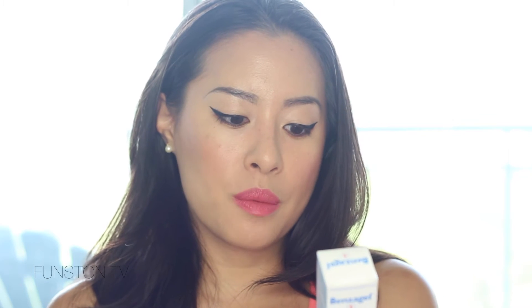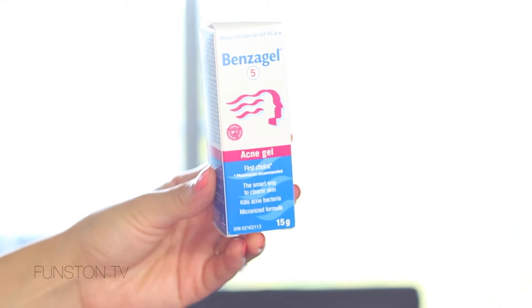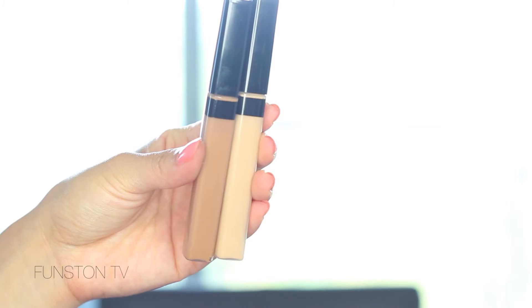I also got a backup of my Benzagel Acne Gel — not very exciting but I still wanted to show it. I got two shades of the Maybelline Fit Me Concealer: one is the shade Sand that I use on a daily basis, and I got a darker shade in Cafe. I want to try cream contouring with the darker shade — instead of powder bronzing and contouring, I'll put this on as a cream and blend it out. Especially when the weather gets colder, you want your skin to look more dewy and radiant.